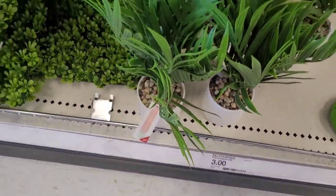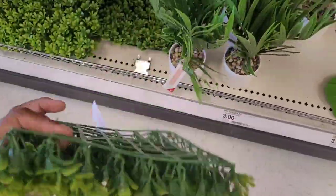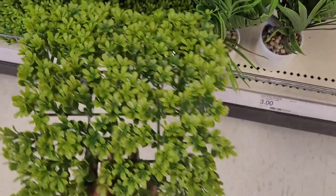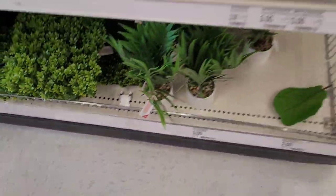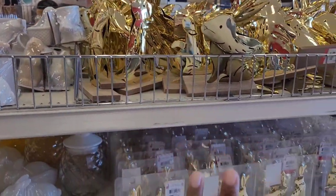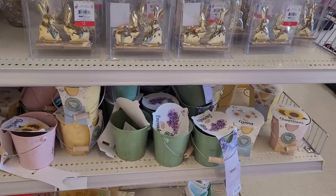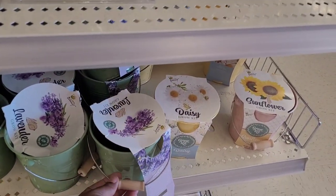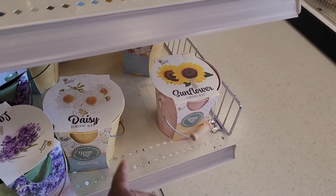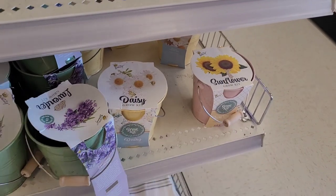They have some little plants down here, five. Oh they got the little — what do they call these — boxwood tiles, three dollars. Look at that. They still have a lot of their little rabbits. They have these grow kits down here. I'm just loving these colors — this little green one is pretty, this pink, and this yellow. This is the lavender, daisy, and sunflower.